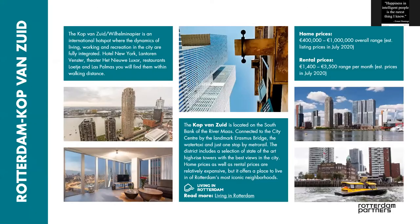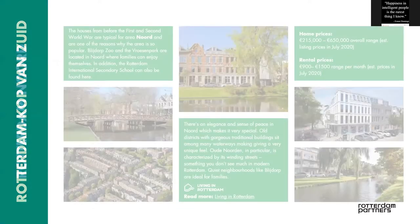In the north part of Rotterdam — around Blijdorp, Hillegesberg, and Kralingen — that's where more of the monumental buildings are, built between the thirties and the fifties. So that's where you find the lower-built apartments.